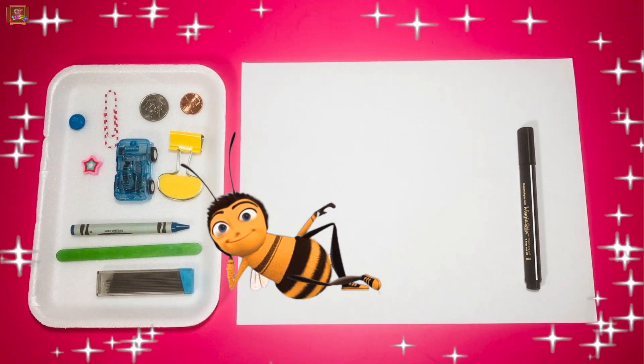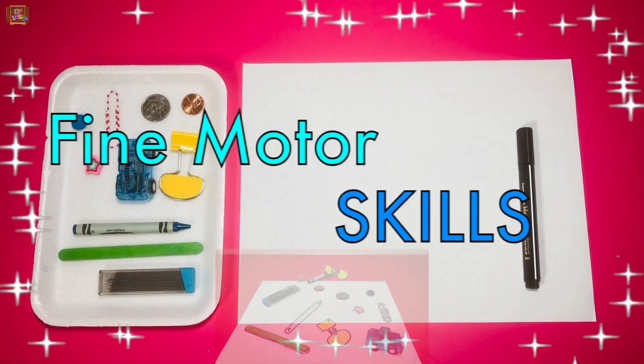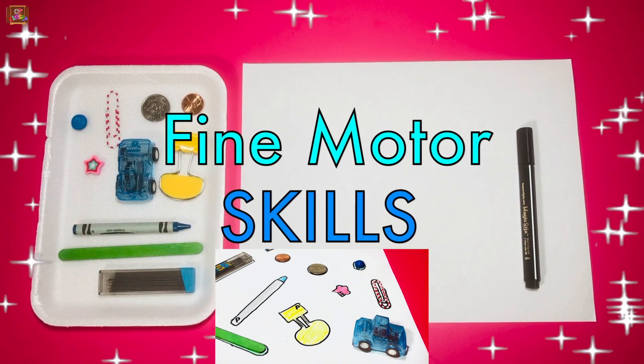Hi my busy bumblebees, this is Miss Olga, Occupational Therapist. We'll trace, color, write and match for our puzzle.